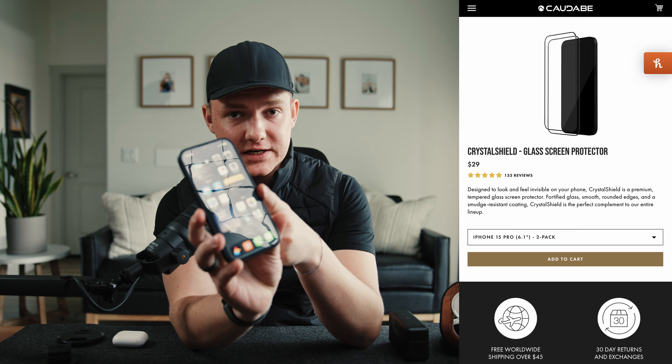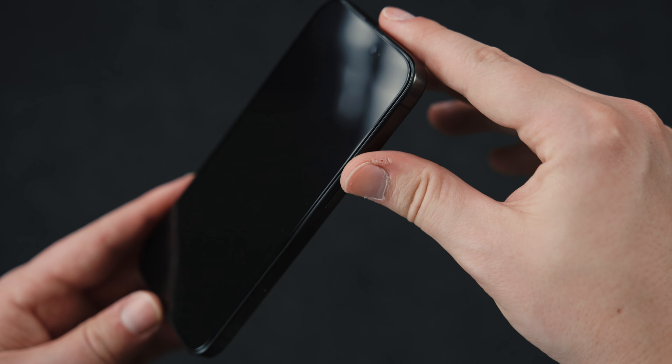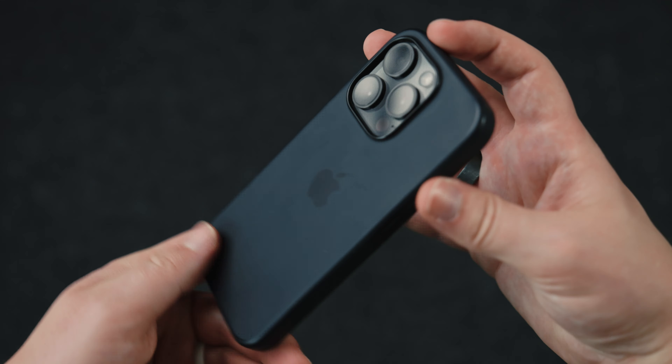Before we get into the phone itself, the accessories you use are very important. I'm using a screen protector from Cowdebe — it's a two pack, there's no notch, there's no cutout, it protects my phone. The case I'm using is the Apple Silicon case for the 15 Pro. Minimal, protects your phone, has grip so it's not sliding when you're setting it down anywhere.